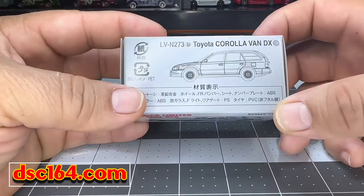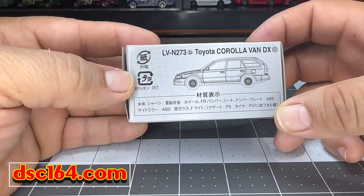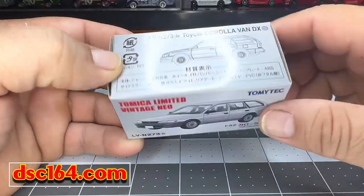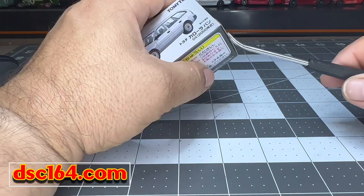Welcome back. Check it out — Toyota Corolla Station Wagon, even though they call it Van DX. Let's open this bad boy up.